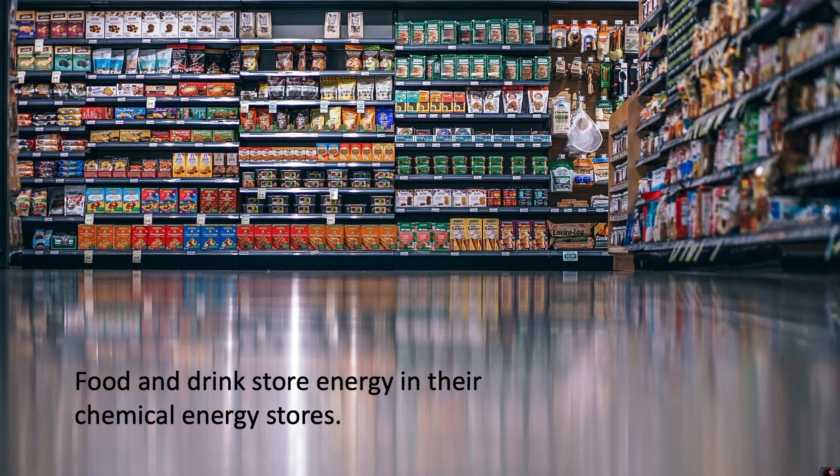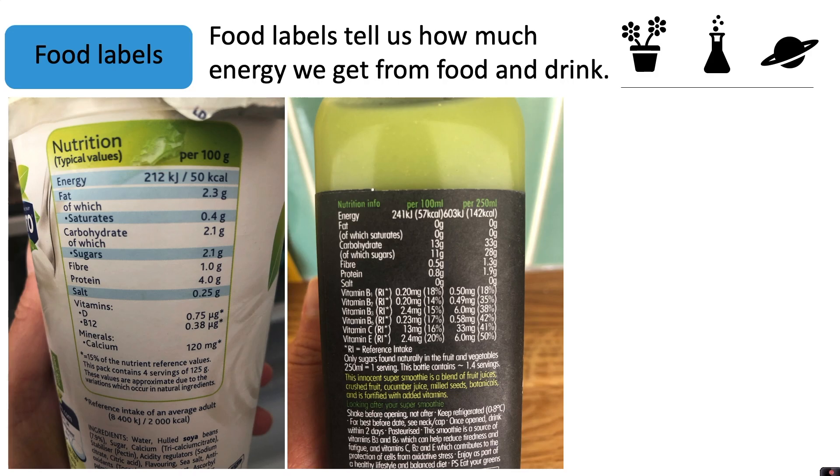Food and drink store energy in their chemical energy stores. Food labels tell us how much energy we get from food and drink, as well as information about the nutrients including fat, carbohydrates, protein and salt, for example.